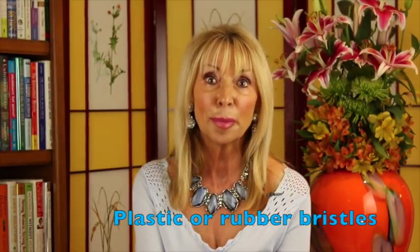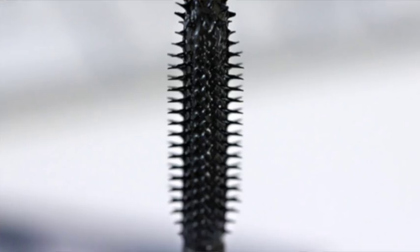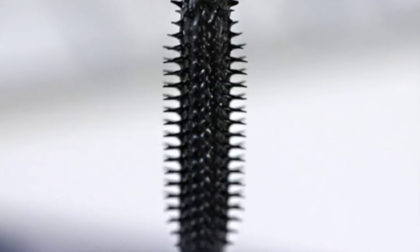Plastic or rubber bristles: these quickly deposit a lot of mascara on your lashes. You'll get bold lashes, but the application is very wet. So don't blink too much or sneeze after you use a rubber wand, because you'll get the famous raccoon eyes. However, if you like to reapply mascara throughout the day, the plastic or rubber wand is good because it will not snag on your lashes.